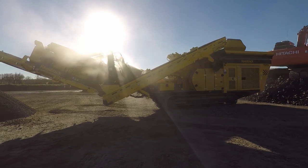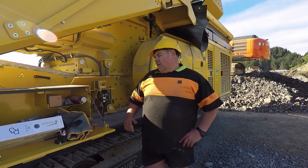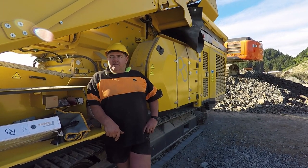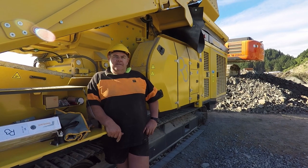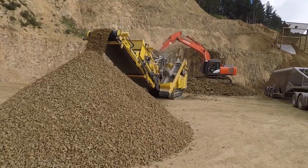We've now gone to the R3 to improve productivity. Being mobile, we can take the crusher to the material now — we've been carting material to the crusher for years. It's the economics; it's a lot better.